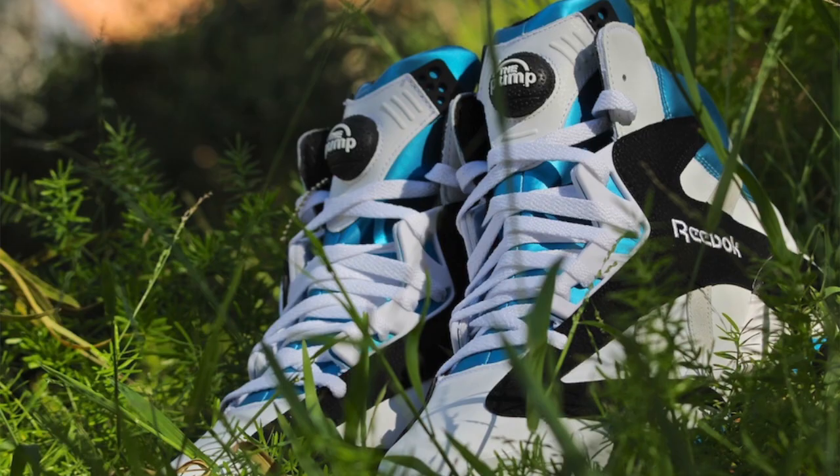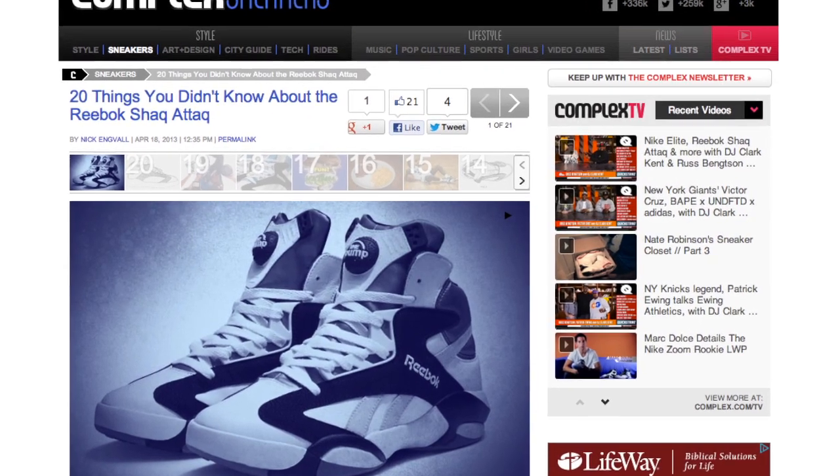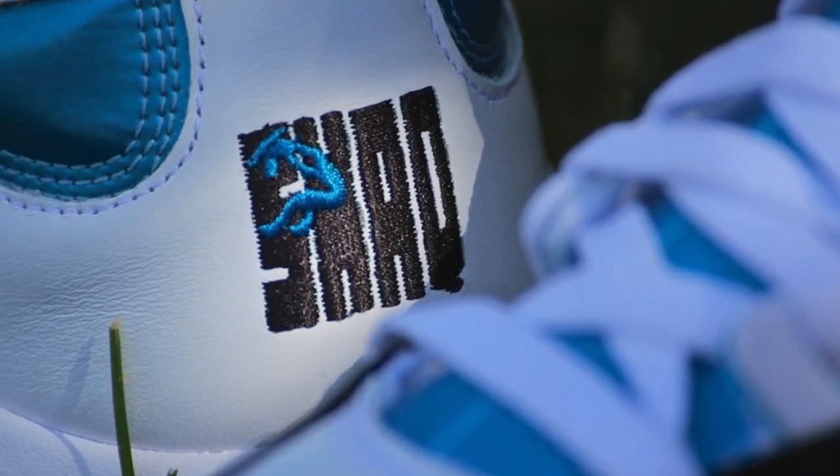Shaq and the Shaq Attack is back. After a 20-year hiatus, Reebok finally dropped the Shaq Attack in the original Orlando colorway. If you're looking to find out more about the Shaq Attack, head over to Complex, where they put together 20 things that you did not know about the Shaq Attack. One thing I found very interesting was that the shoe was designed in only four months, which is crazy when it comes to sneaker design. You should also hop over to Soul Collector, because Nick DePaulo got a chance to interview Shaq about signing with Reebok, his business savvy, and of course Shaq dunking on people. I put links to both of those down in the description.